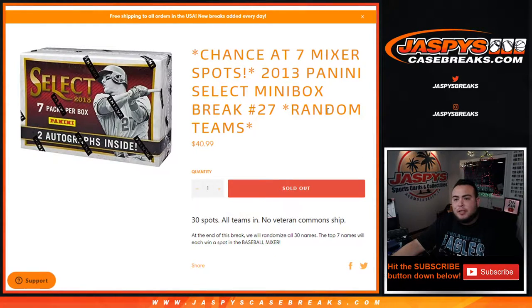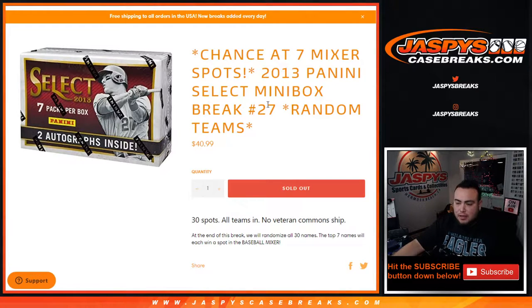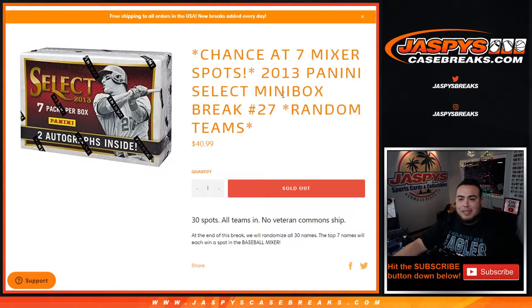What's up everybody, Jason for Jazby's Case Breaks dot com. 2013 Panini Select mini box break, random teams. Number 27 sold out, that helps give away seven spots in the baseball mixer. First, we'll randomize customer names and teams, distribute the hits out of the mini box of Select. Then at the end of the break, we'll take the customer names, randomize them again, and customers in the top seven get a spot in the mixer each. Good luck guys.